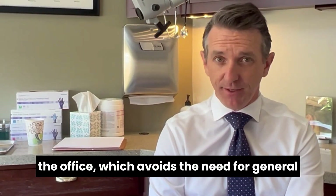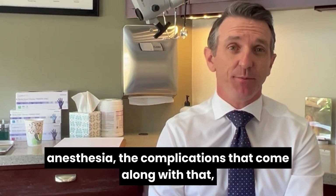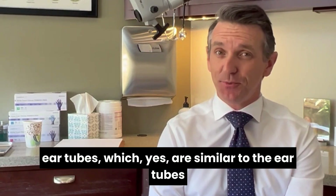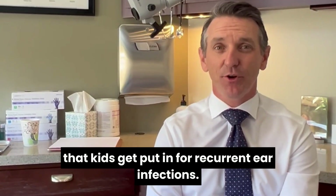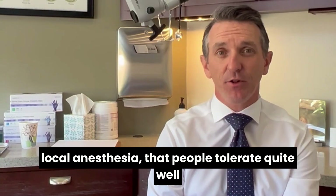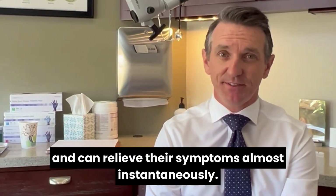Many of these we do right here in the office, which avoids the need for general anesthesia, the complications that come along with that, and the recovery. One of the first-line therapies that we use are ear tubes — similar to the ear tubes that kids get for recurrent ear infections. It's a minimally invasive procedure done in the office under local anesthesia that people tolerate quite well, and it can relieve symptoms almost instantaneously.